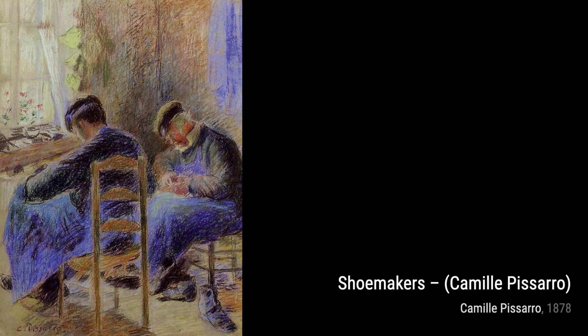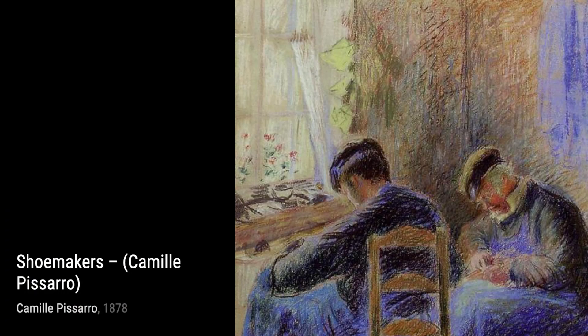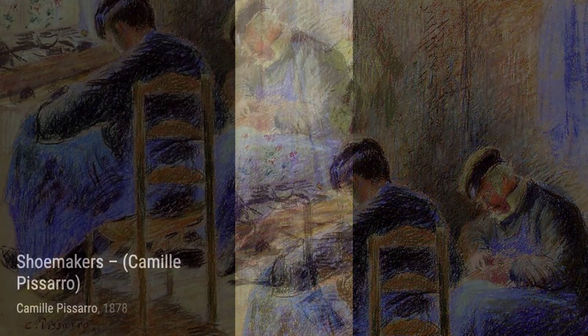Moving on to Paysage. Pissarro invites us to immerse ourselves in a beautiful landscape. The vibrant colors and the sense of tranquility in this painting make it a true visual treat.